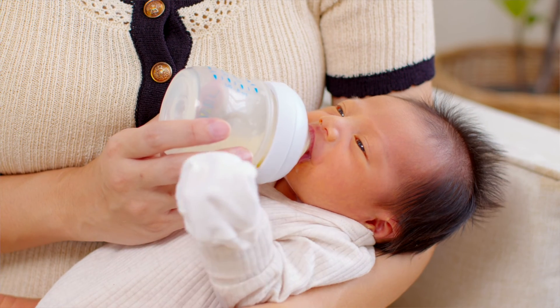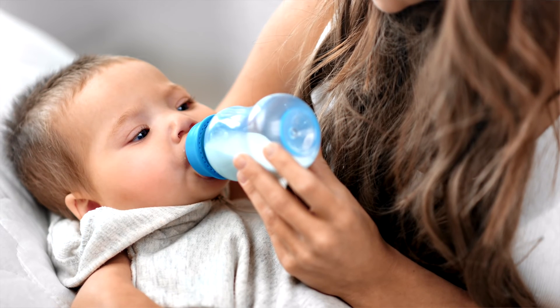Babies need to be offered a bottle regularly — that is every day from about eight weeks — to ensure that they will always take it. But do not offer the bottle before then as it can make babies fussy on the breast. Offering once early on does not guarantee that baby will take the bottle when older.